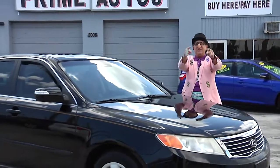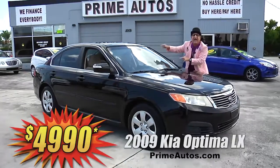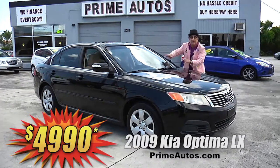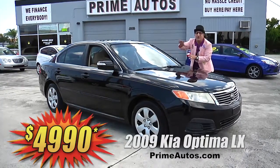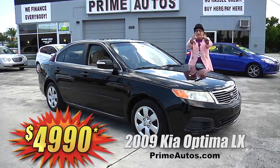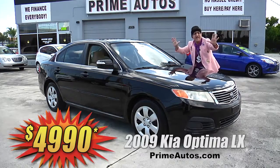You know Prime Autos is your low price leader. Just look at this 2009 Kia Optima LX loaded with the automatic, ice cold AC, CD, satellite radio, and of course all the power options. Deal Man price — you ain't going to believe it — only $49.90.